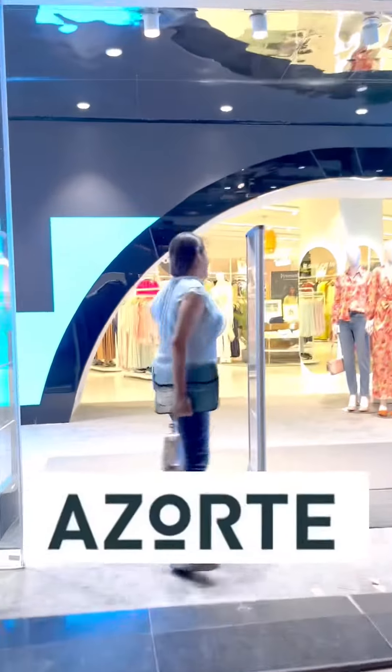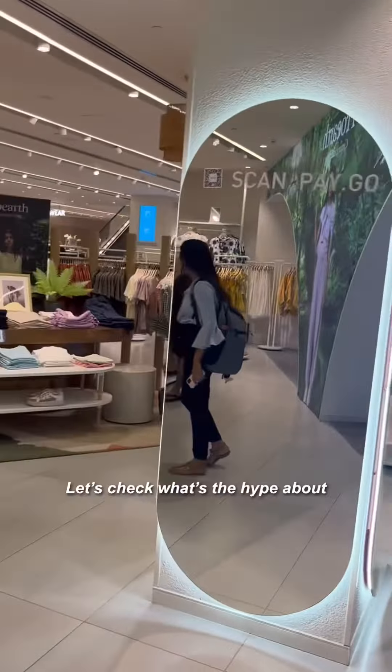Now we were in Gurgaon, so we thought we'd visit Reliance's Smart Store — the Azorte shop. There is a lot of hype around it.